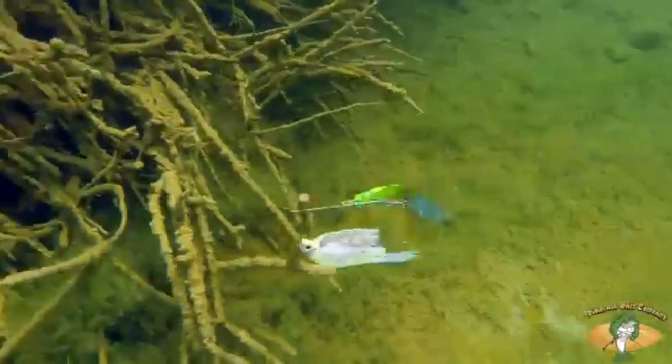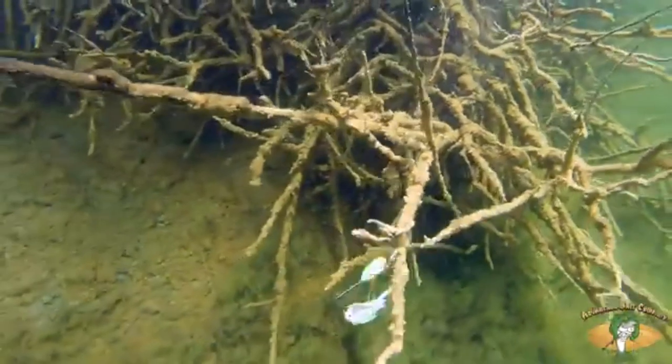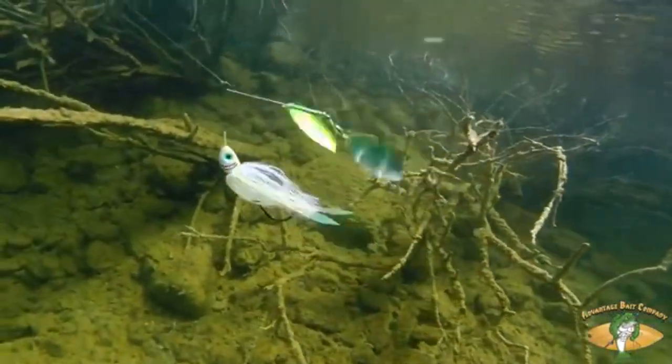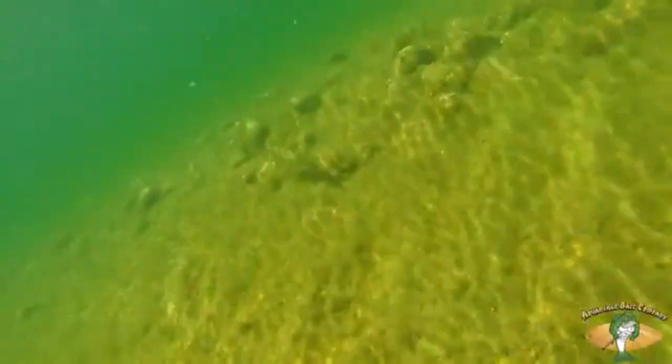I think that gives you a bigger strike zone. The fish are going to come from farther away because they can see that thing flashing from a lot farther away, at weird angles. They're going to see it from a lot farther off. So I think you're going to get more strikes throwing this spinnerbait.